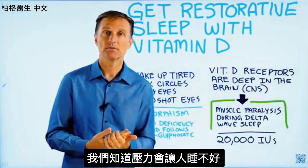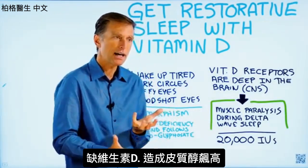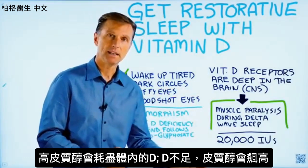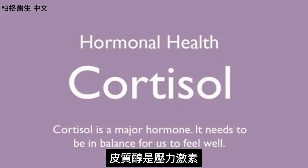We do know that stress can prevent you from sleeping, but vitamin D many times is behind high levels of cortisol. High cortisol can deplete your vitamin D, and low vitamin D can raise your cortisol. Cortisol is the stress hormone.